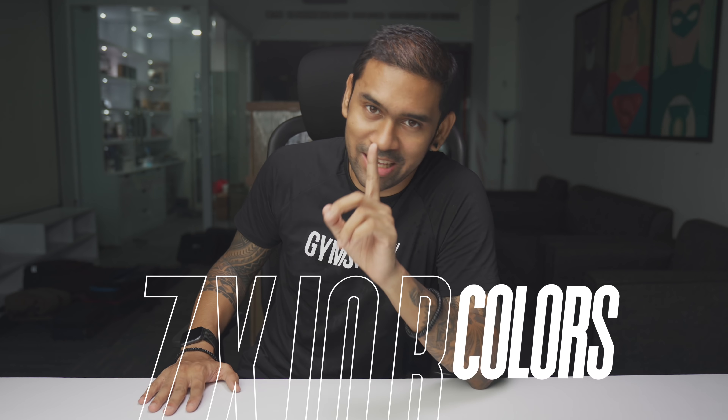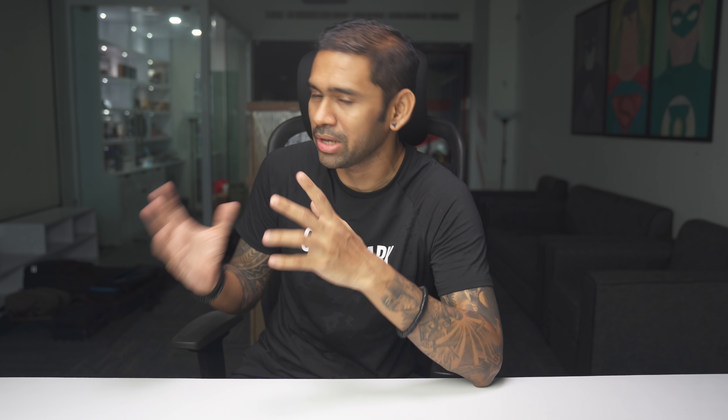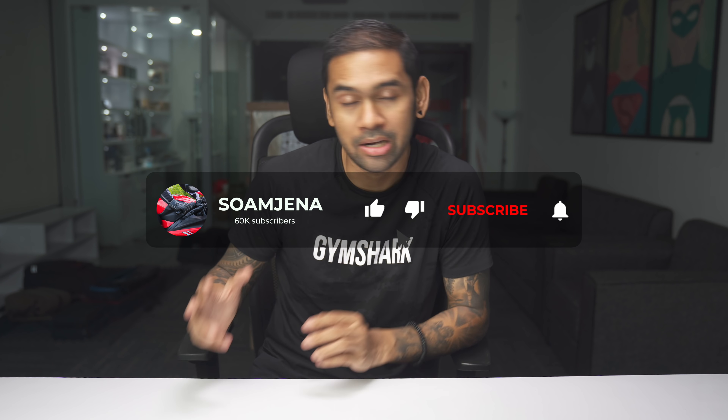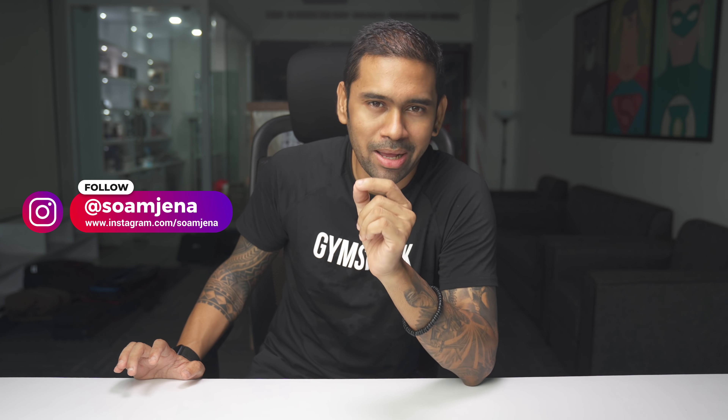Now coming to the colour options — Kawasaki has given us a disappointment here, because the ZX10R now only comes in a green and black option. It was before available in black, pure black, and black and red, but the 2019 model is only black and green. I don't know why they are selling just one colour, because if you go into any city you'll see ZX10Rs everywhere — many people have the same bike at the same price. So maybe Kawasaki should have given two or three colour options, like white, red, or a matte black — something like the RSV4.